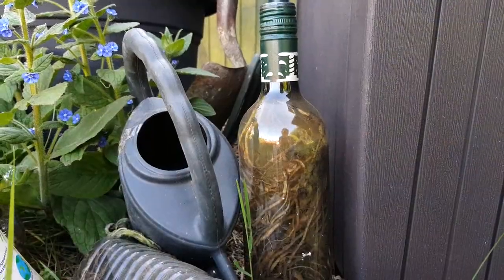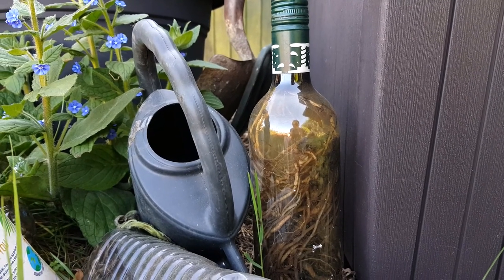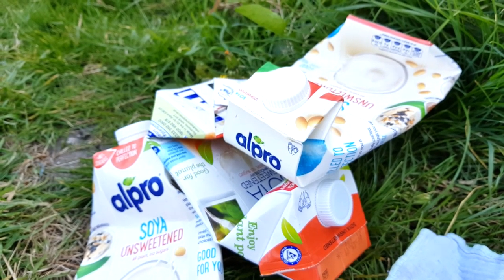Well, these weed concoctions have been brewing for about a month, so the plan is to strain it through this old face cloth into some new containers, and hopefully that can be used a bit like comfrey tea.